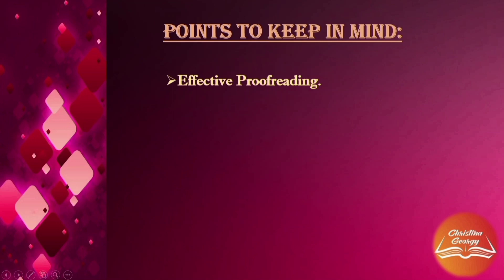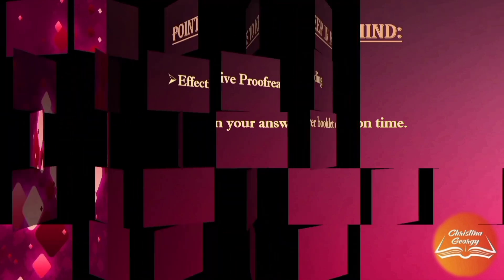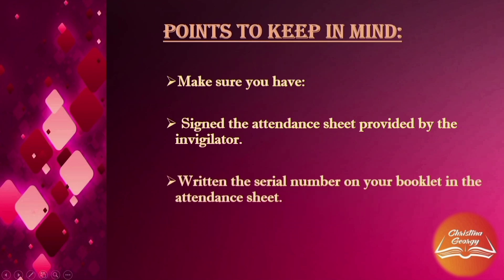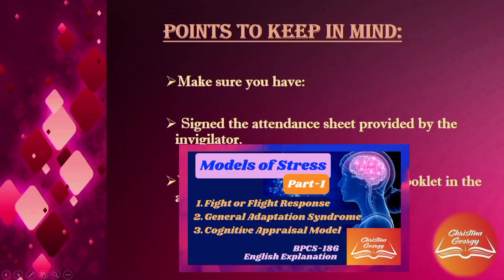Do not use only bullet points — you need to elaborate your answers as this is a descriptive paper. Finally, return your answer booklet on time. Also make sure you have signed the attendance sheet provided by the invigilator and written the serial number on your booklet in that sheet.